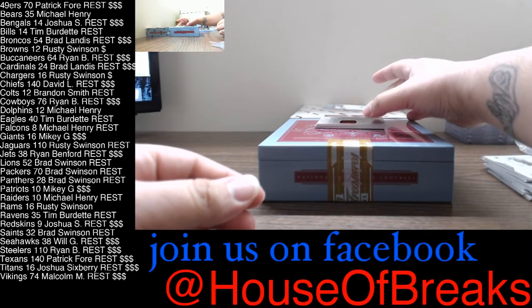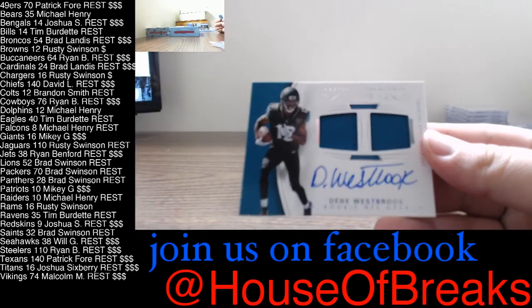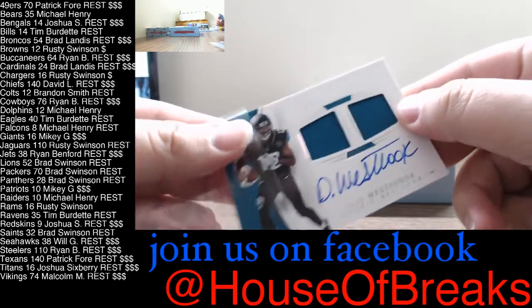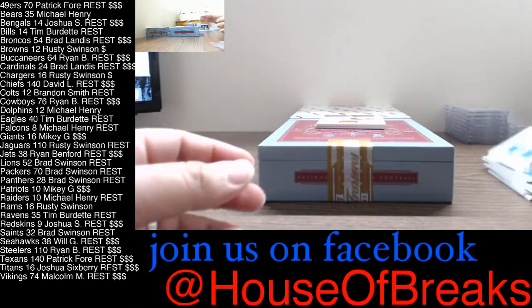Then you have a dual jersey, single color of D.D. Westbrook, 59 of 99, going out to Rusty and the Jags. D.D. Westbrook auto, 59 of 99, single color dual jersey.